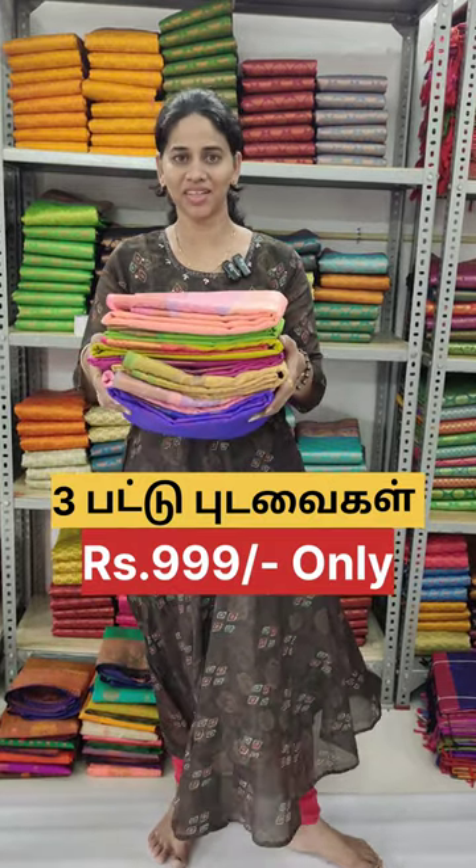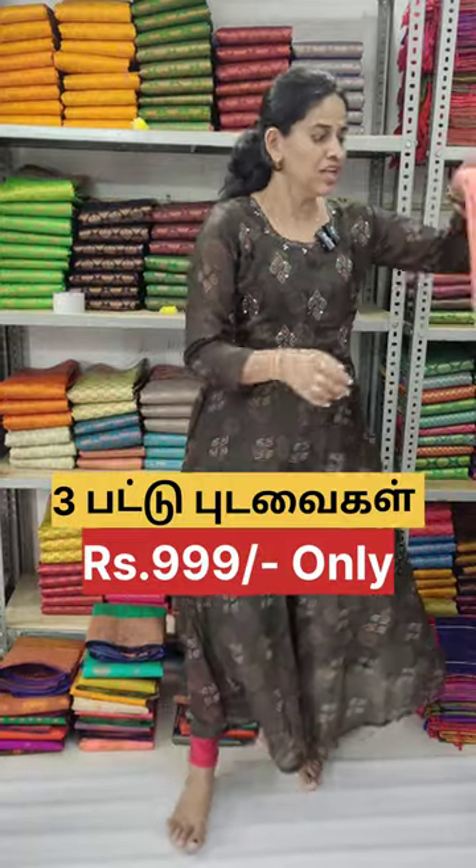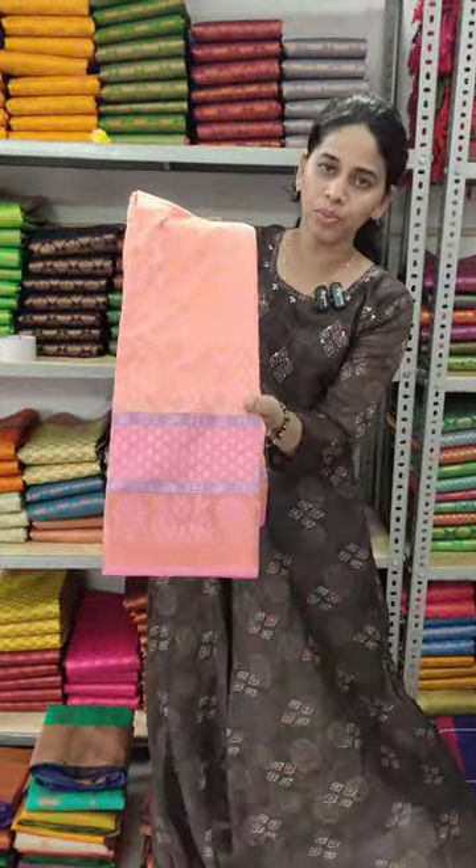Now you are looking for the sari. You can see three saris. Usually, the demand is very good for these saris.